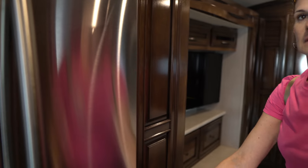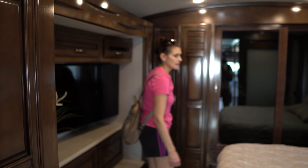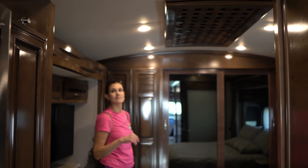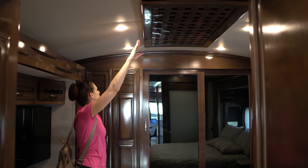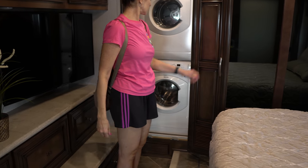This is actually a lot bigger inside than I thought it would be. I like the vaulted ceilings — they give you some good room. And a washer-dryer in a 33-footer — impressive.